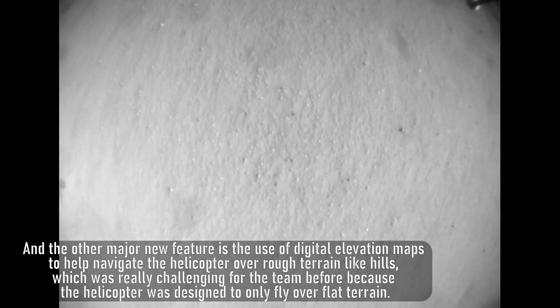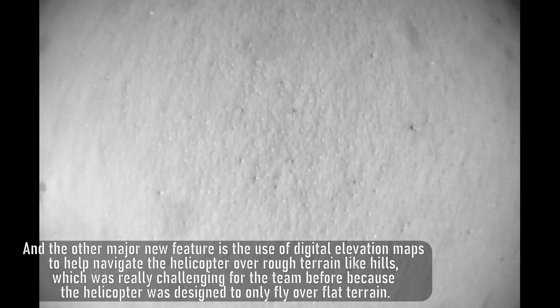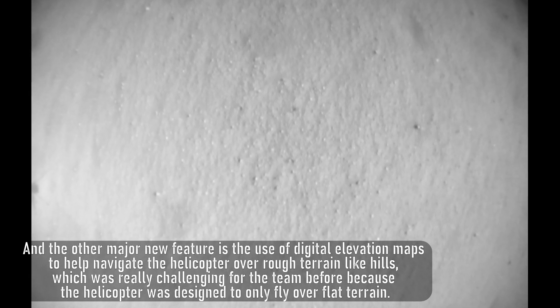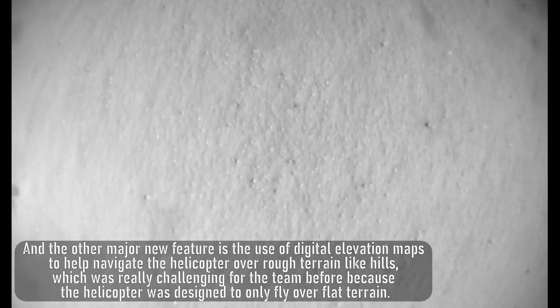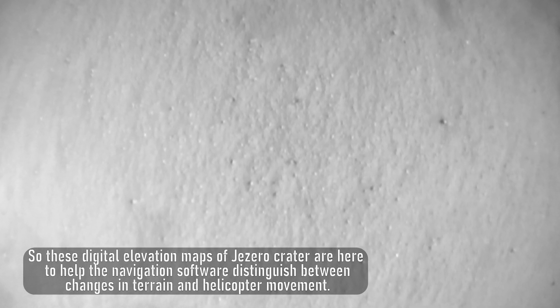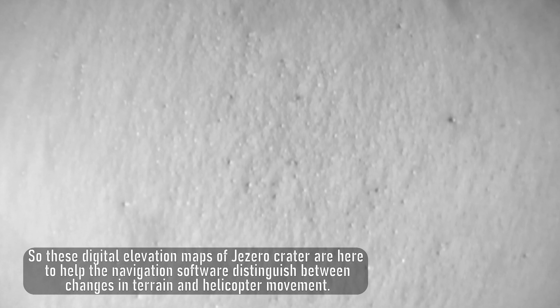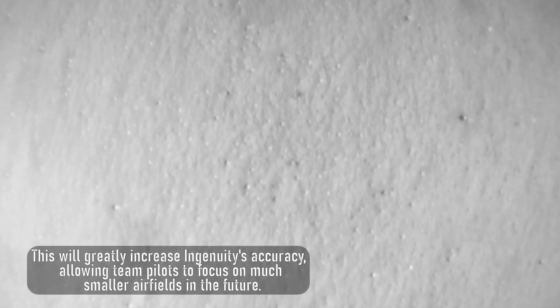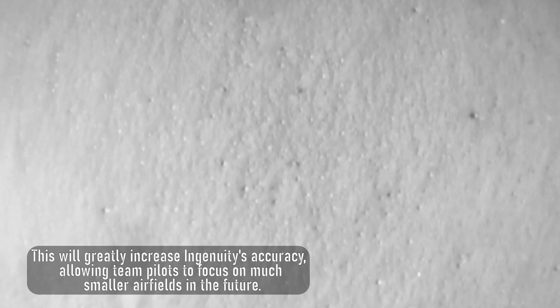The other major new feature is the use of digital elevation maps to help navigate the helicopter over rough terrain like hills, which was really challenging for the team before because the helicopter was designed to only fly over flat terrain. These digital elevation maps of Jezero Crater help the navigation software distinguish between changes in terrain and helicopter movement, which will greatly increase Ingenuity's accuracy, allowing team pilots to focus on much smaller airfields in the future.